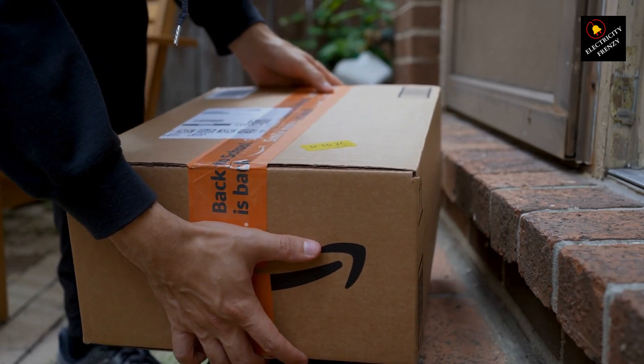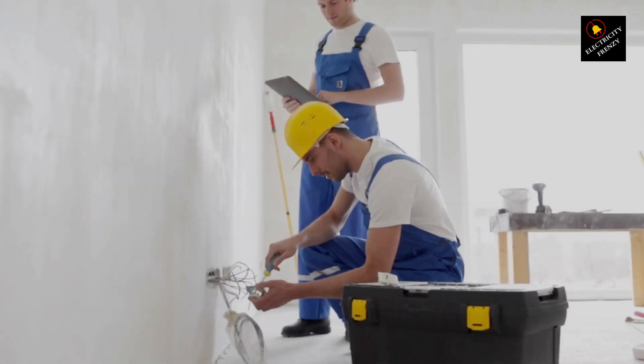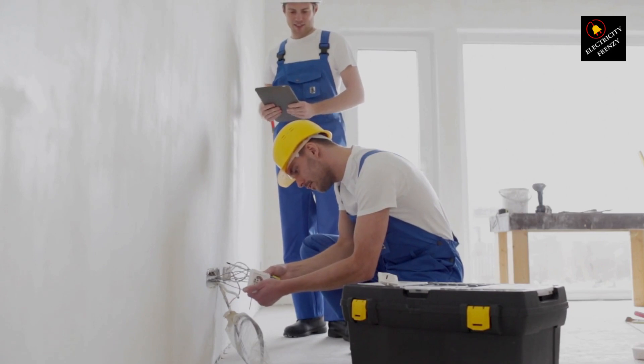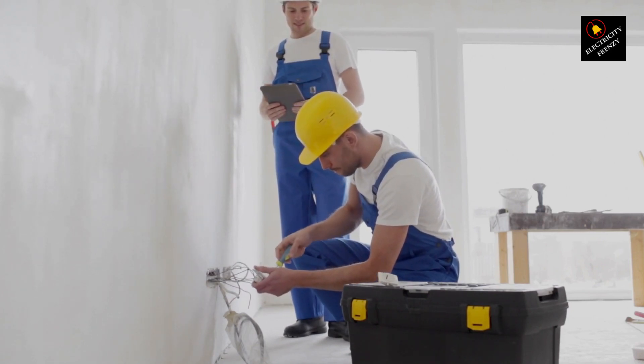If you've exhausted these initial checks and the problem persists, it's time to call in a licensed electrician. They have the expertise to diagnose complex issues and ensure your home's electrical system is safe and reliable.